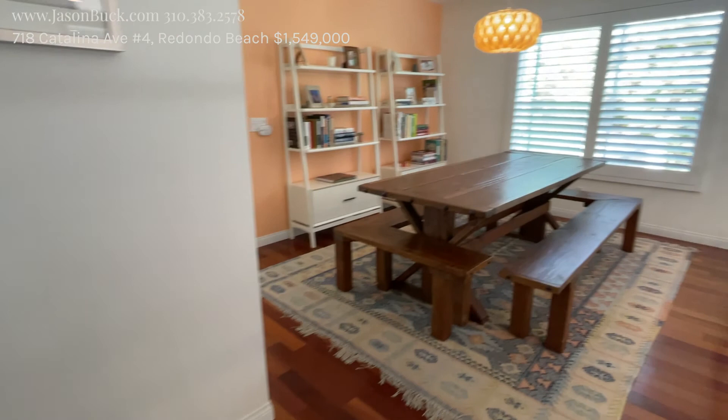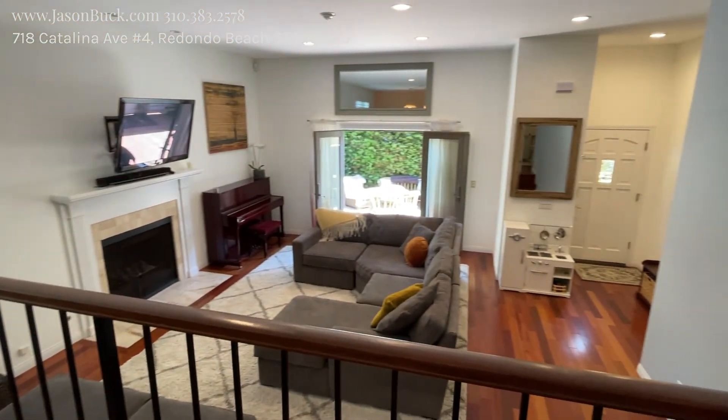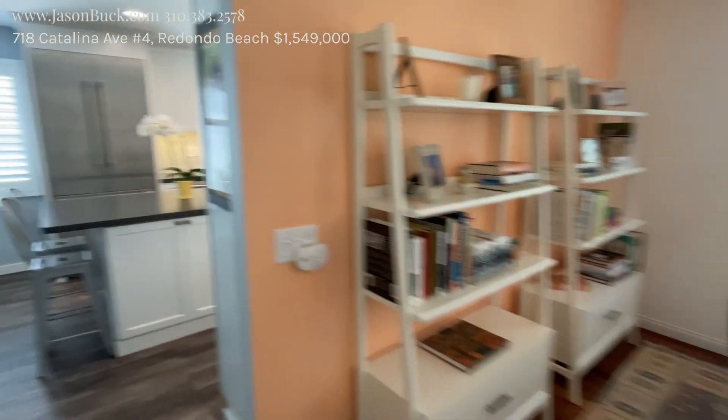Nice dining room area here. Good size space. All the windows have been upgraded and they have plantation shutters, which are really nice.